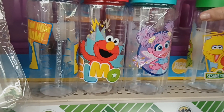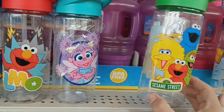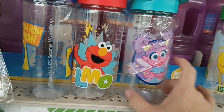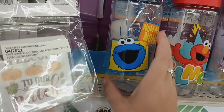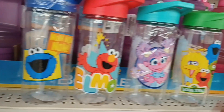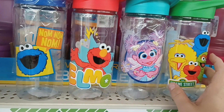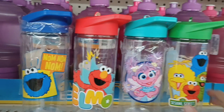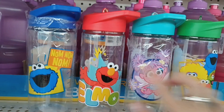They have water bottles to match those containers. They have this one in green, which is the Sesame Street crew, then Abby, Elmo, and Cookie Monster. I always get a few of these for Malachi because they work really great. For $1.25 you can't beat that — so this is a really good find.